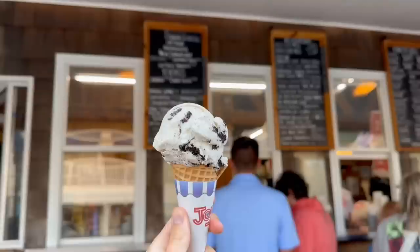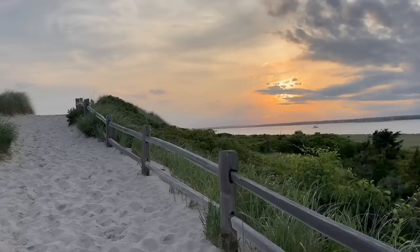After dinner we stopped by Saint Claire's for ice cream and then caught the sunset at Napatree Point, which is the most beautiful beach to watch the sunset around here.